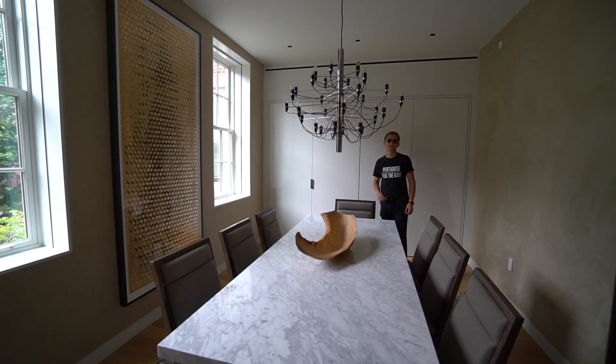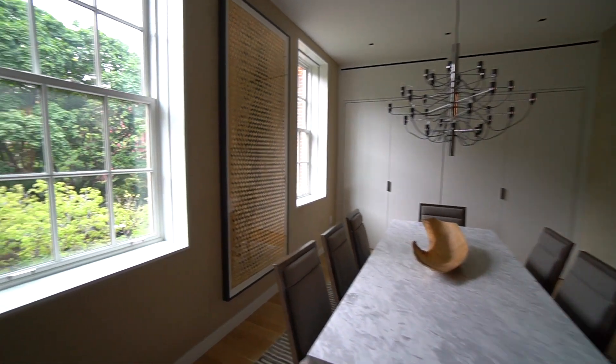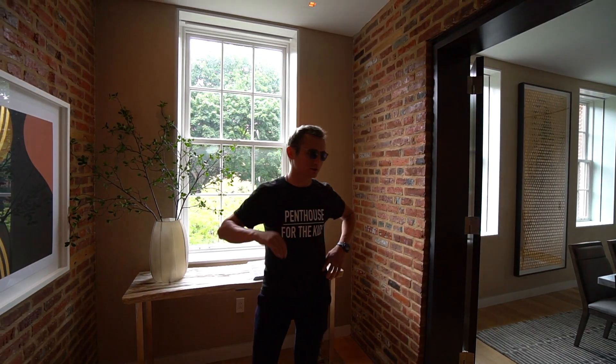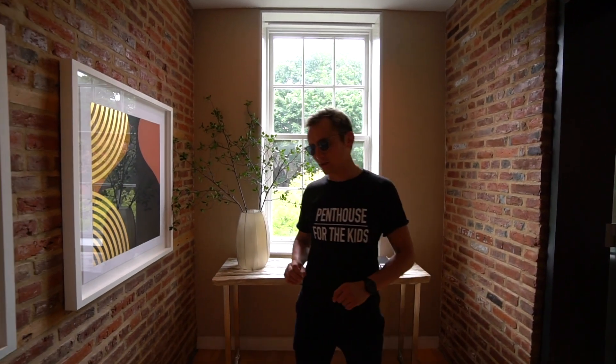Just listen to how peaceful it is. You know, in New York City you don't get that peacefulness. This apartment has five bedrooms and four and a half bathrooms. We'd like to start with the one bedroom that's on this floor, because this apartment is a duplex.